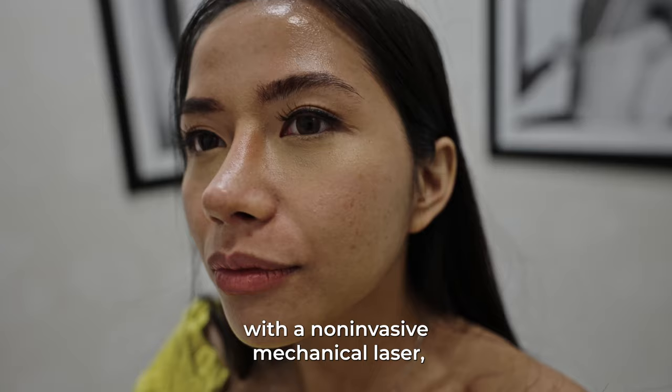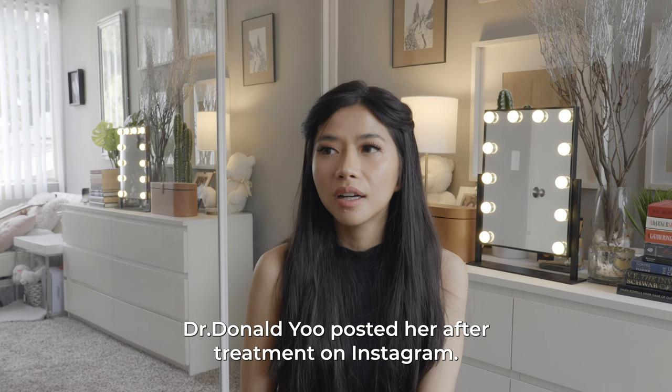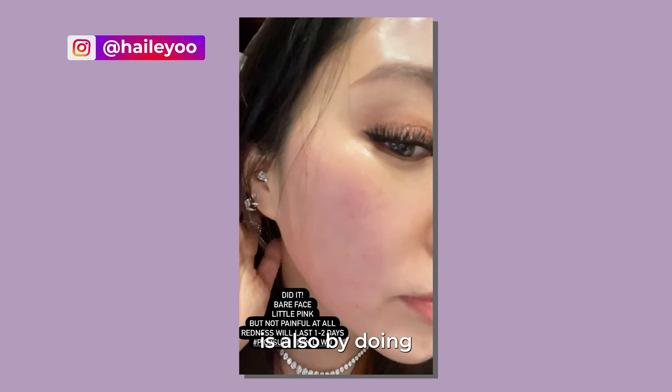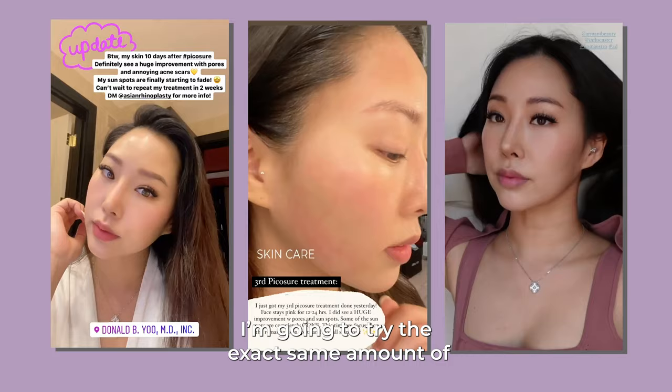With a non-invasive mechanical laser called the Picotier Laser Treatment. I first heard about this treatment when I saw Hailey, who is the wife of Dr. Donald Chu, post her after-treatment on Instagram. One of the secrets Hailey got the beautiful glass skin is also by doing three Picotier Treatments at the doctor's office. So in this video, I'm going to try the exact same amount of Picotier Treatments on my face and see if I could get the same result.